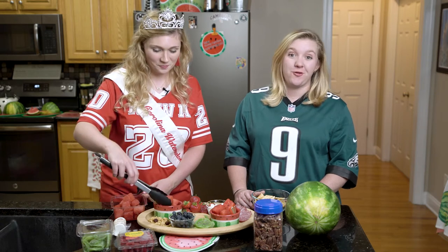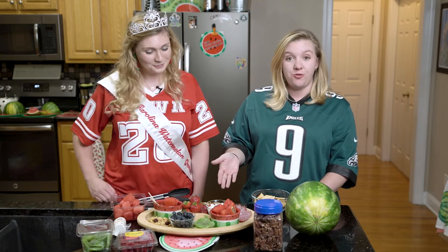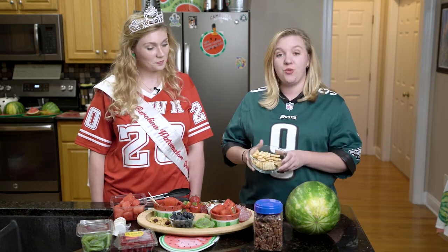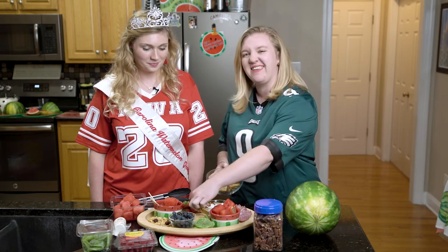We also have some savory ingredients on the board to balance it out. For that we have mixed nuts, some goat's cheese, salami, and then you can always use your favorite crackers. Don't be afraid to get one with a little bit of seasoning in it too.